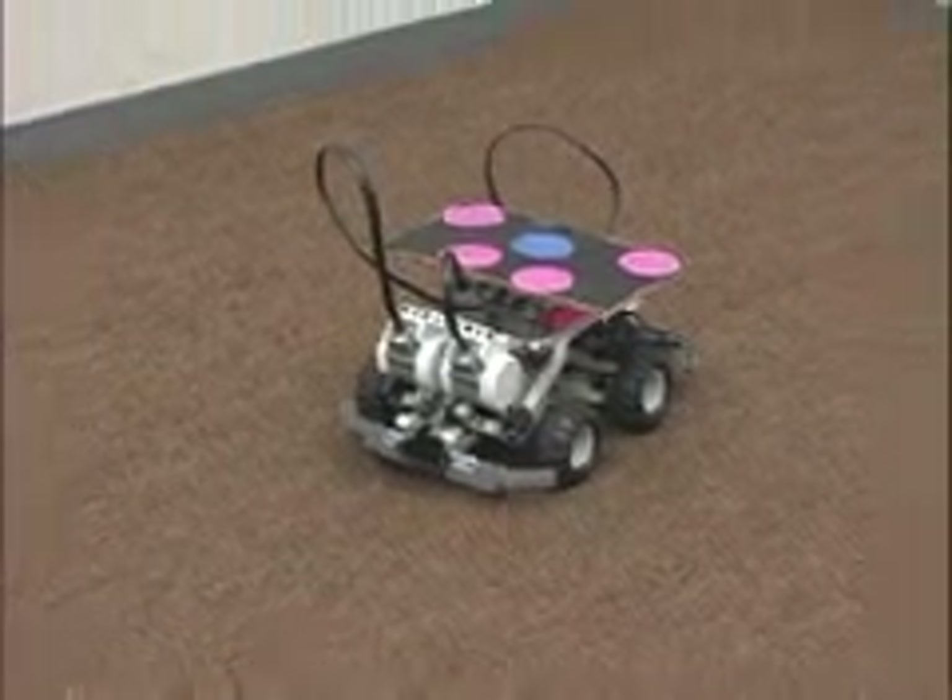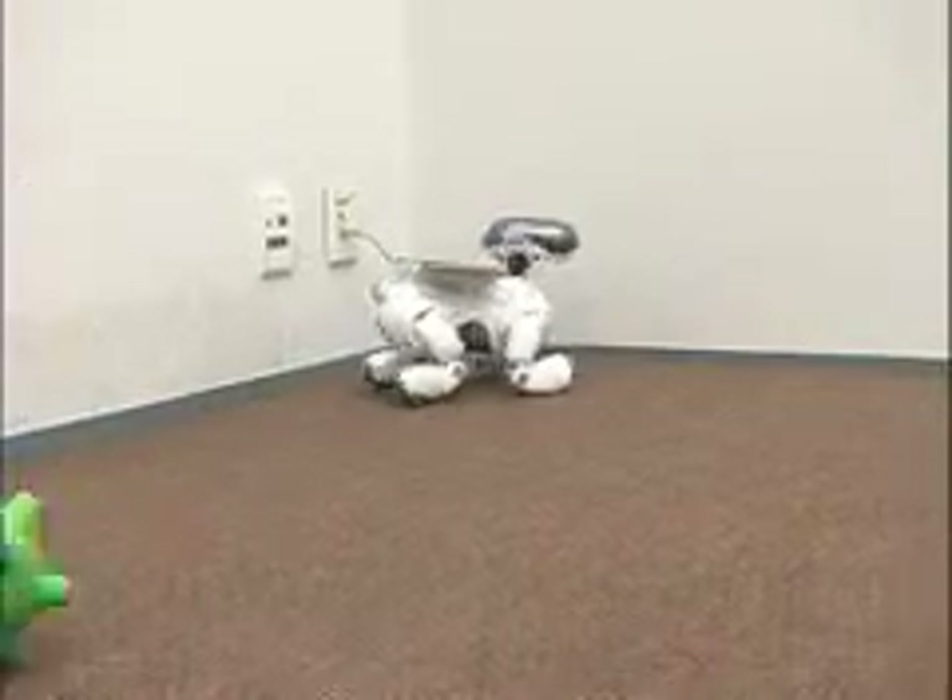I was eager to see these robots in action and asked Professor Littman to describe the demonstration. As far as we know, the best way of getting an intelligent agent to come into the world and be able to act intelligently is by giving it a sense of what it wants, what it's trying to do. The first demo is to get to a particular location while avoiding an obstacle.